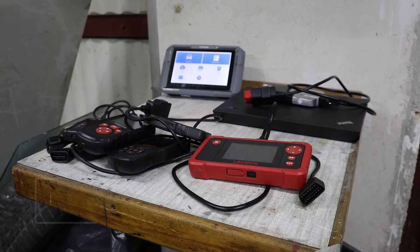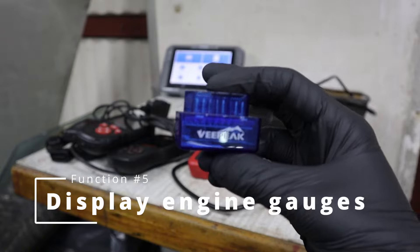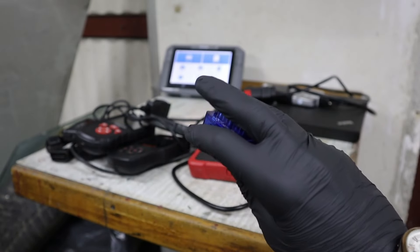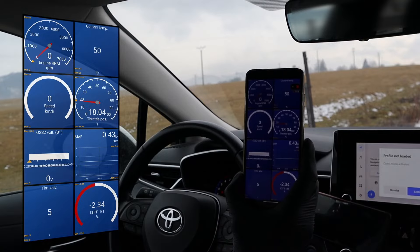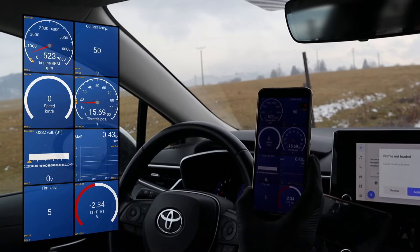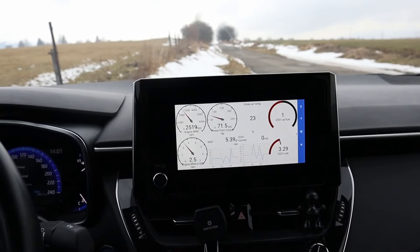Another cool feature is displaying live engine data parameters as gauges in your car's radio. Not all cars support this, but if yours can, all you need is a cheap Bluetooth adapter — plug it in and you can cast that data directly on your car's radio, giving your car a more sporty feel.